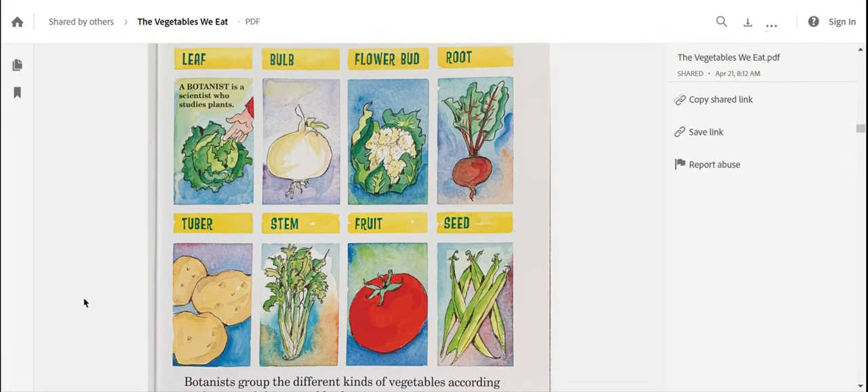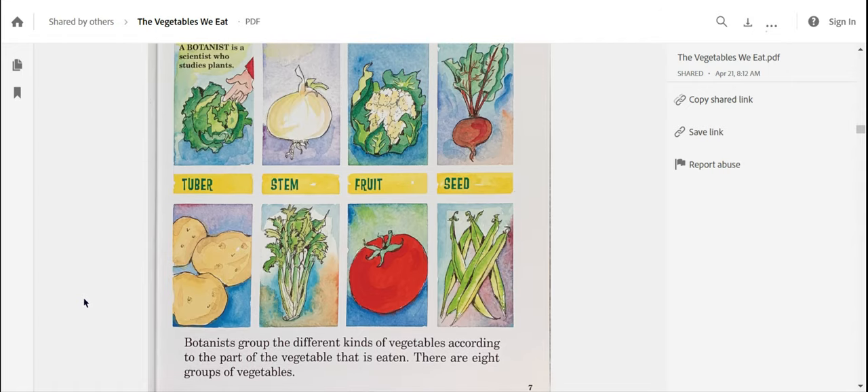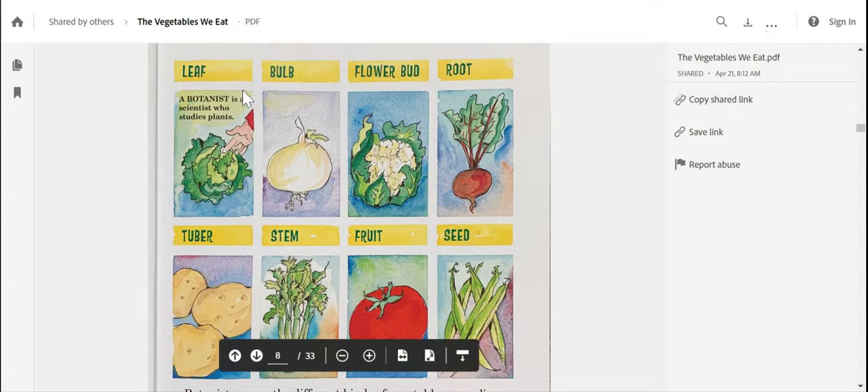Look at this cool illustration to teach us more about these vegetables. The text says at the bottom: botanists group the different kinds of vegetables according to the part of the vegetable that is eaten. There are eight groups of vegetables — I had no idea there were so many groups. Let's look closely at these pictures to see what type of vegetables are in each group.